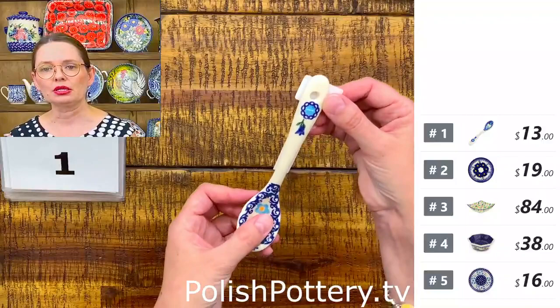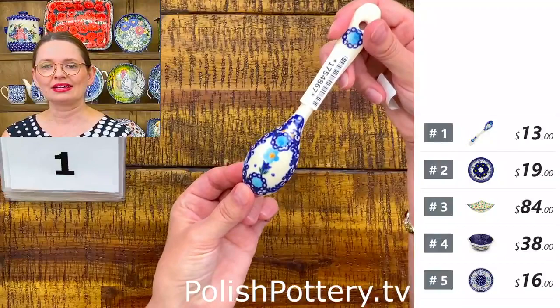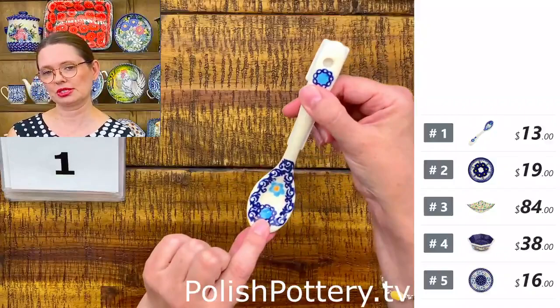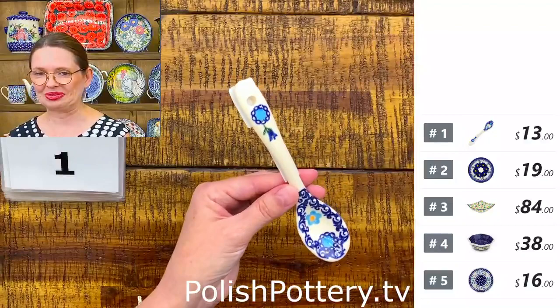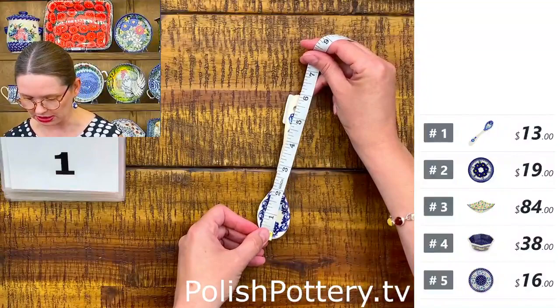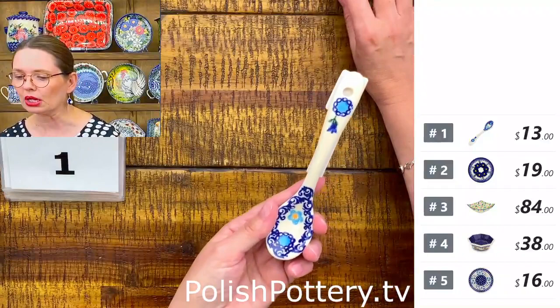I'll start with number one, which is a beautiful spoon from Vena. The spoons from Vena have little openings so you can hang them on a hanger. They are teaspoon size — great for sugar or salt. If you use a big jar with salt, you can keep a little spoon nearby for cooking. Number one is $13 tonight; they are six inches long.